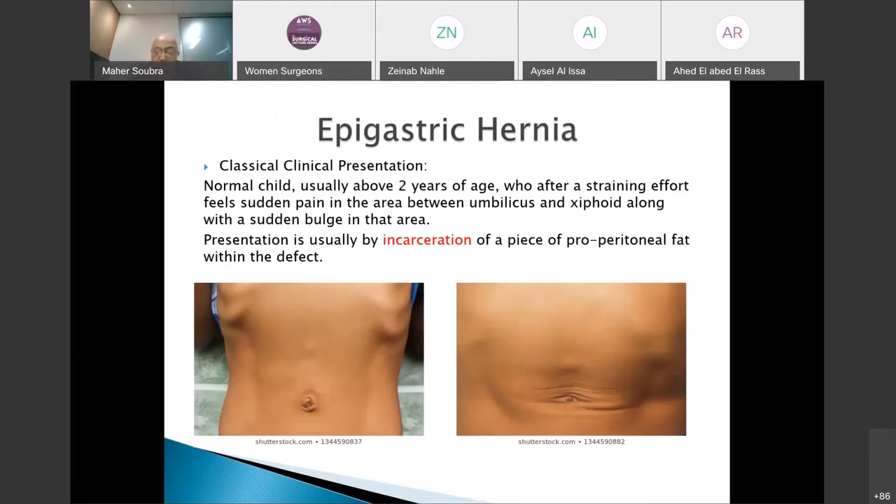Epigastric hernia is the third most common hernia. The classical history is a child above age six or seven who, following a forceful Valsalva maneuver, suddenly feels pain somewhere between the epigastrium and the umbilicus, accompanied by a tender bulge in that area. On palpation, the bulge is painful.